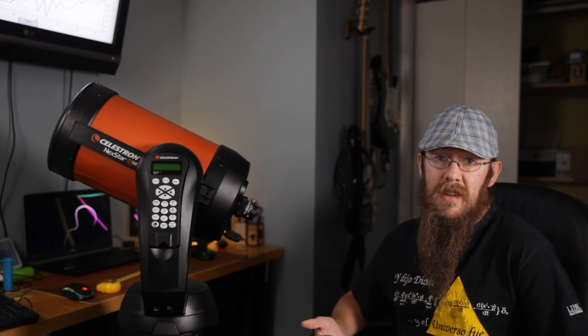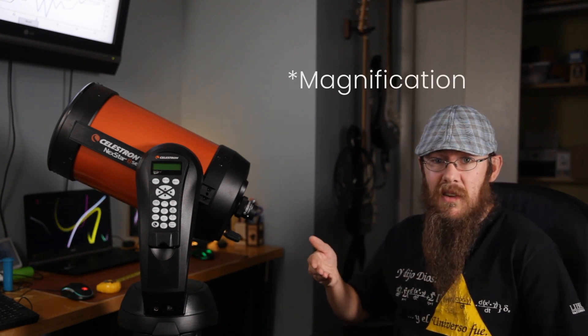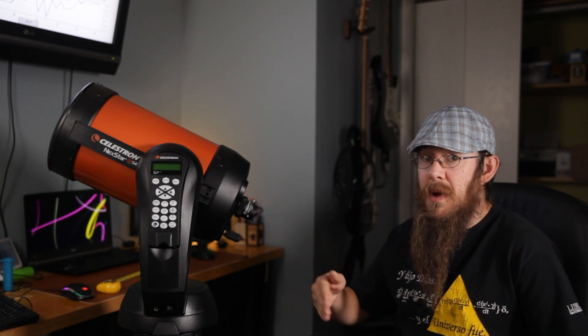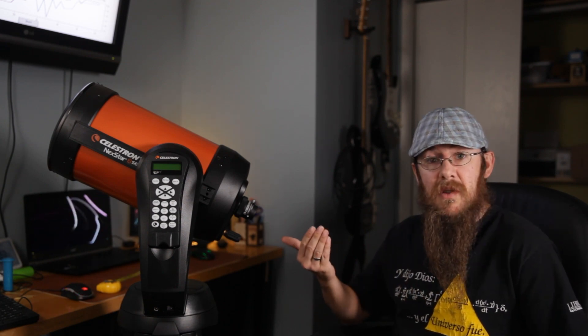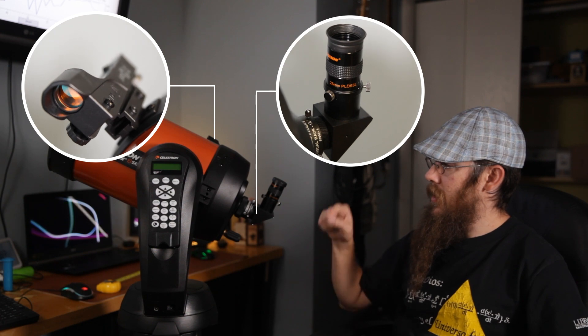I live in a very light-polluted city, so this one has a lot of focal length, or zoom, and planets are pretty much available no matter where you live. So I figured this would be pretty good for that. Here it is fully assembled — you've got your finder scope, the diagonal, and your eyepiece.